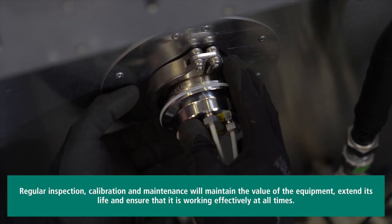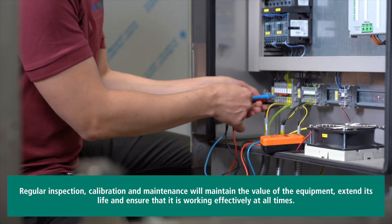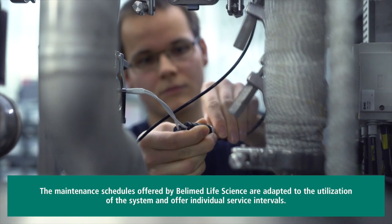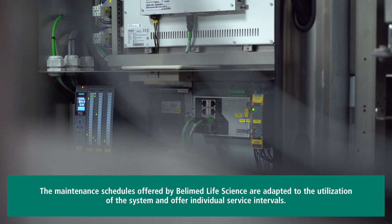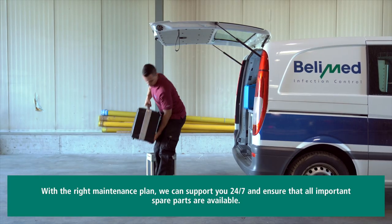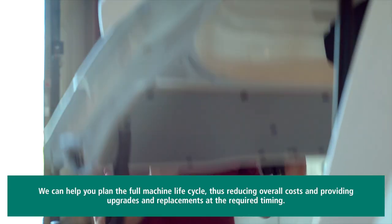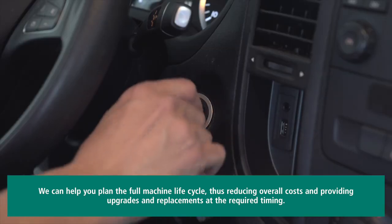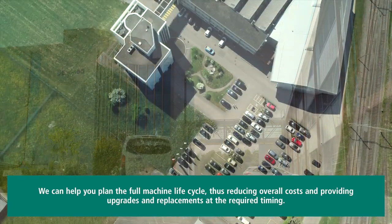Regular inspection, calibration and maintenance will maintain the value of the equipment, extend its life and ensure that it is working effectively at all times. The maintenance schedules offered by Bellymed Life Science are adapted to the utilization of the system and offer individual service intervals. With the right maintenance plan, we can support you 24-7 and ensure that all important spare parts are available. We can help you plan the full machine life cycle, thus reducing overall costs and providing upgrades and replacements at the required timing.